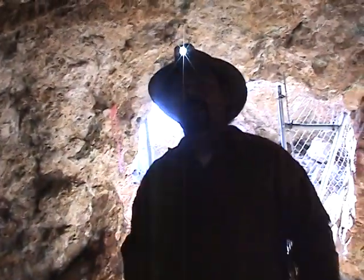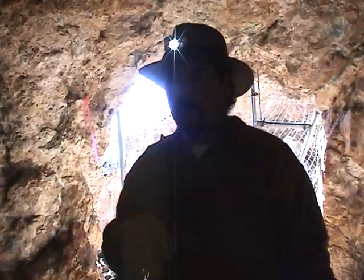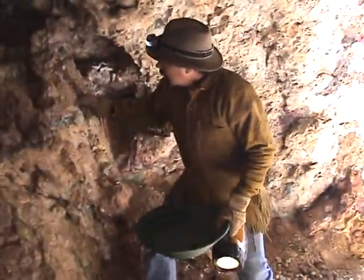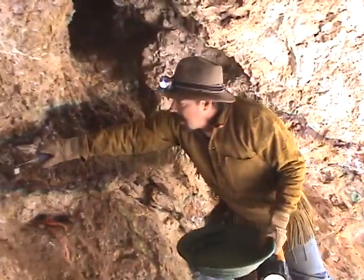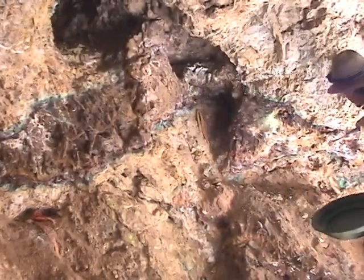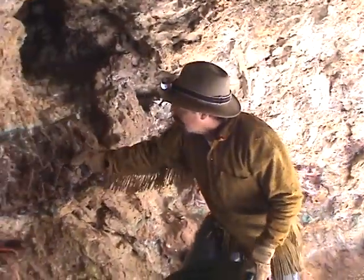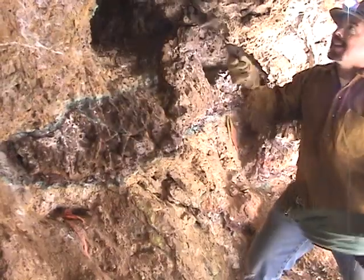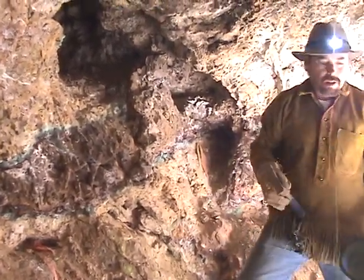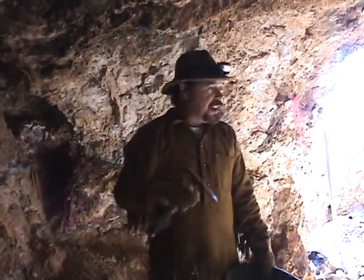Now remember, I don't advocate anybody going in mines. I've been in this one many times. Stay out and stay alive. But come here — this is what they were following right here. See this lens? It's called a lens because it's skinny on the outside, gets fat in the middle, then skinny again — see where it pinches out? That's all limonite. And see the copper carbonate on the outer edge of the lens? That's what they blasted the heck out of this little chamber here — it's called a stope, in case you're wondering. We're going to go ahead and go inside; I think I know where they were getting this from.